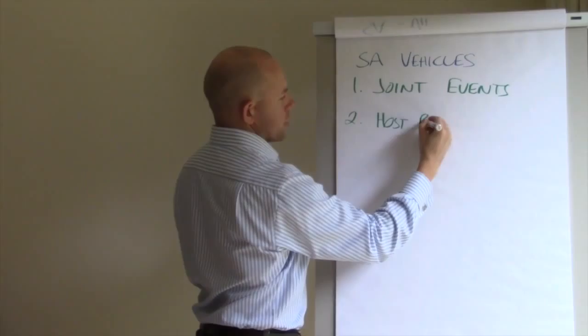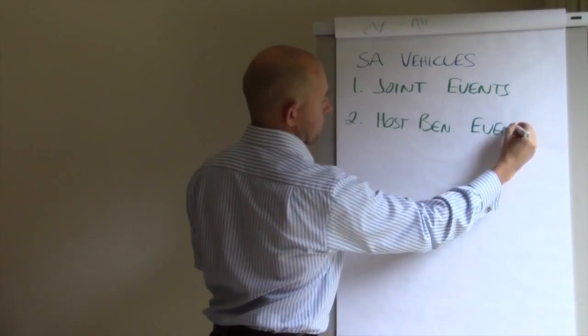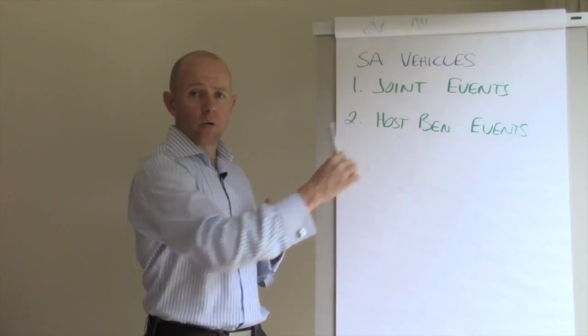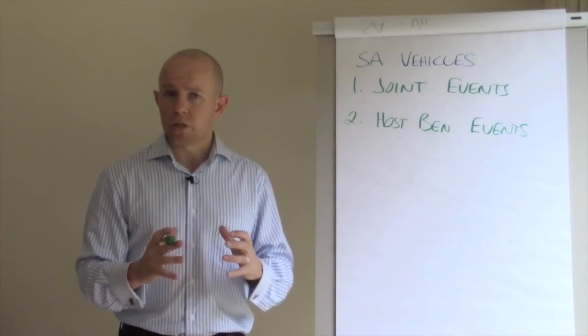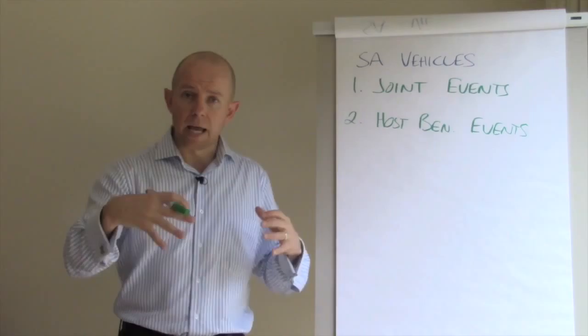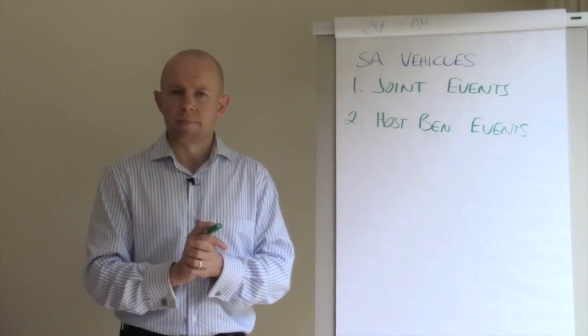The first one we're going to cover is joint events. Events are a great way of working together. We'll cover two here: joint events and host beneficiary events. A joint event is where you run a trade show, an educational event, or some kind of value-add for your customers, where two or more partners are involved in running the event. You all play host, help drive people to the event, do marketing to fill it, and get a chance to expose yourselves.